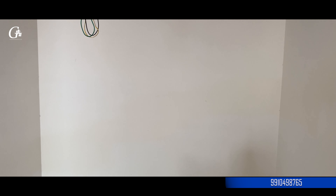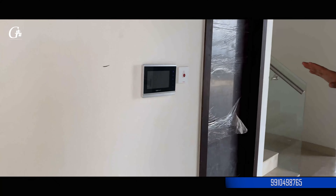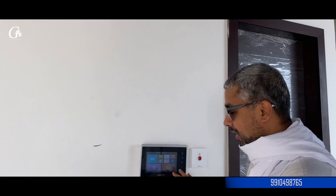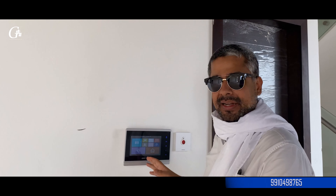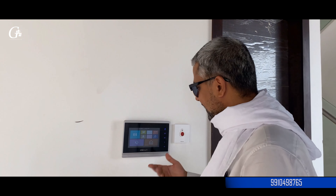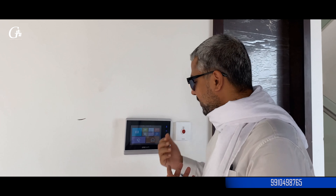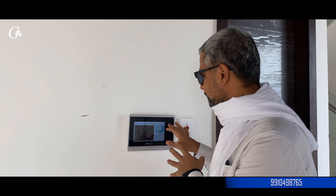This is a small infotainment system they have put in place. You can send a message to the guard, all over the society, from here. Major access points and entry points are connected very well. The cameras are connected to entry points. If anyone wants to meet you, or if you want to talk to a courier person, you can do it from here. If I want to leave a message for a guard, I can simply do it from here. This is the latest technology in India — you communicate with someone coming to you and give them permission to come up.